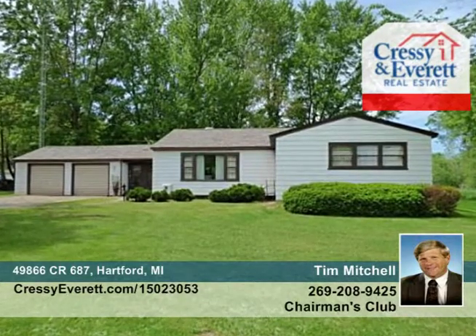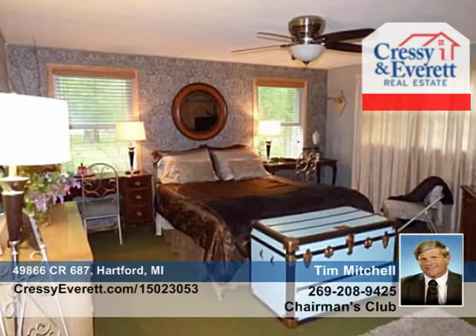This three-bedroom, one-bath country home just north of Hartford is seated on 2.4 acres and includes three outbuildings. A lovely knotty pine breezeway connects the garage to the house into a large eat-in country kitchen where there are tons of cabinets and a large window offering views of the backyard.